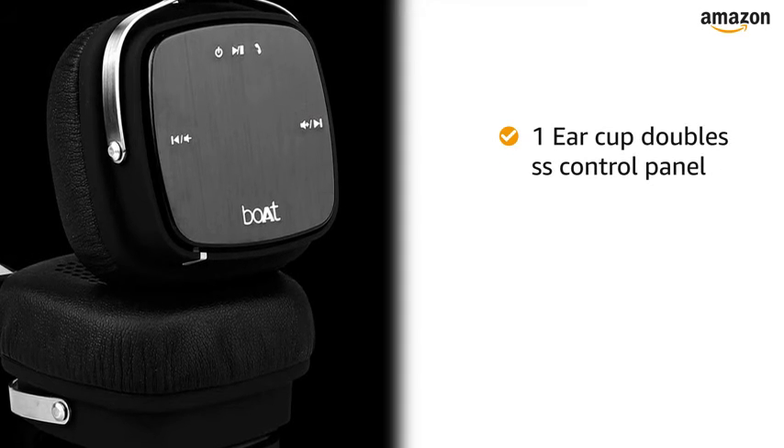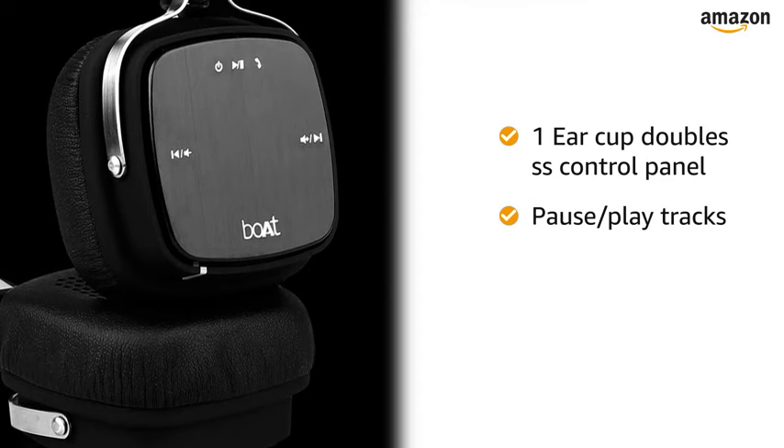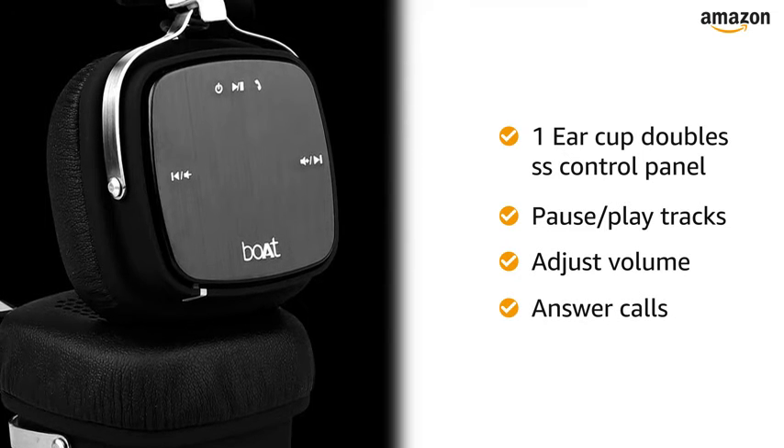The headphone features an ear cup that doubles as a control panel. With this headphone, you can pause and play, change tracks, adjust the volume and even answer calls with a simple tap of the ear cup.